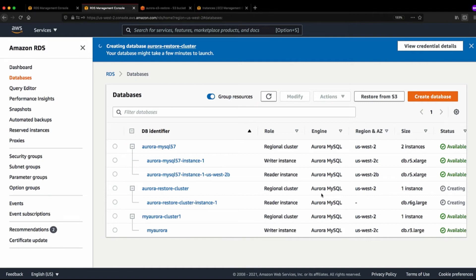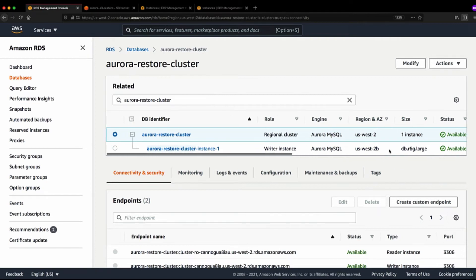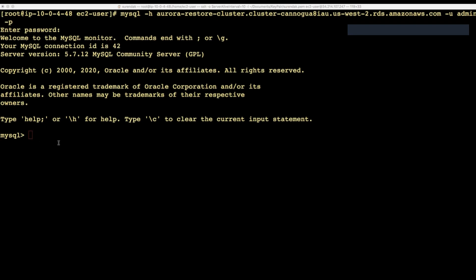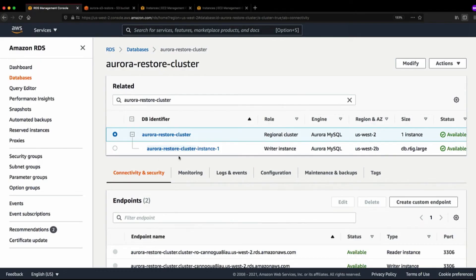The cluster is now restoring. It will take a few minutes depending on your dataset size. After a few minutes, the cluster is now in the Available state. Let's log into the Aurora cluster and verify if all the data is restored properly. Let me capture the endpoint, go to the terminal, and log in. As we can see, the Employees schema and tables have the same data and size — restored perfectly. Next we're going to set up binary log replication between this Aurora cluster and the EC2 MySQL instance.